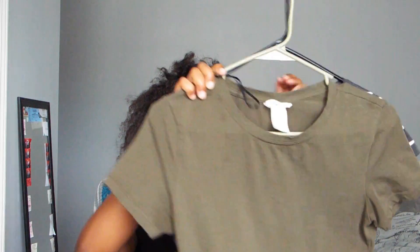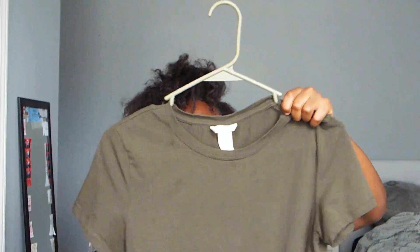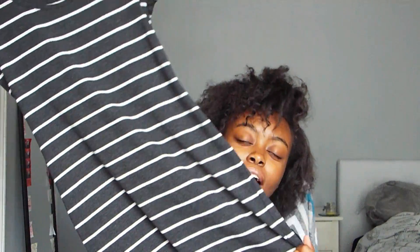Next is from H&M. These are two dresses — one is olive green and one is stripe. Now the reason I haven't worn the striped one though is because you see the neck style, and I don't really like that.